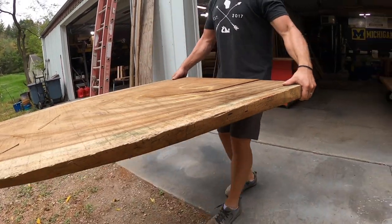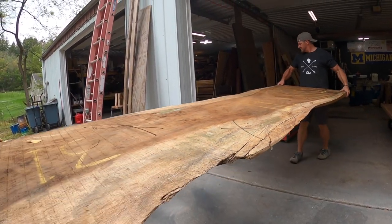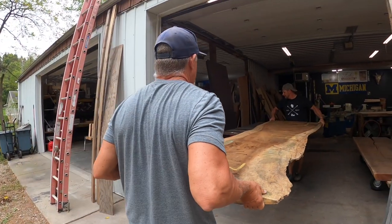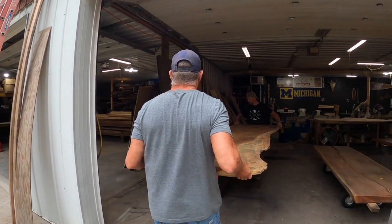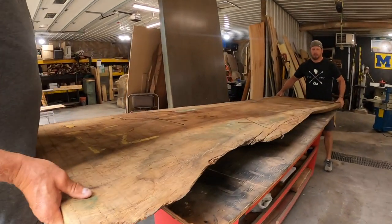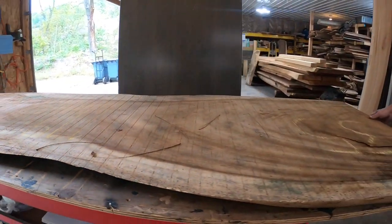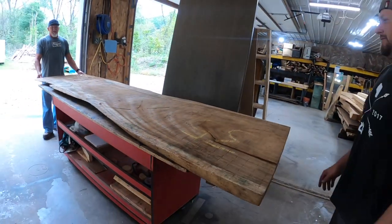We also do smaller stuff like living room furniture and bedroom furniture, but a lot of charcuterie boards, cutting boards, butcher blocks, and wooden countertops for kitchens. We do a lot of new construction work and interior design art projects too. Pretty much anything you can build, we can make it.